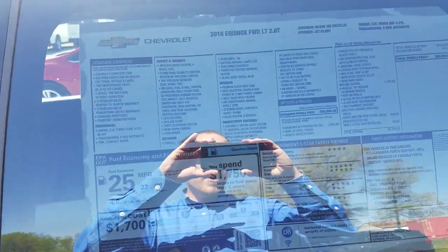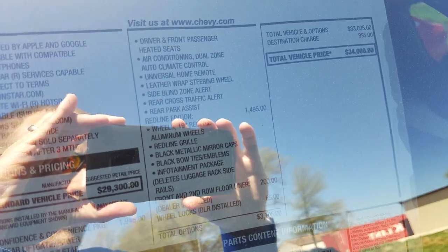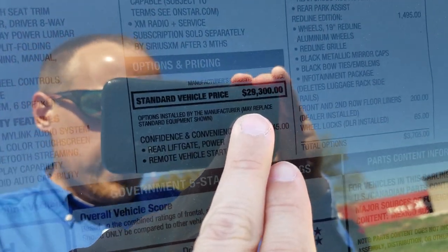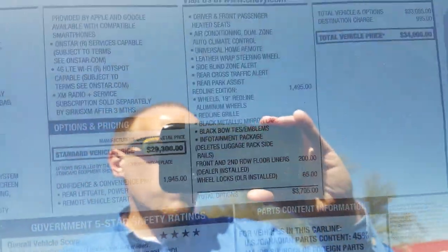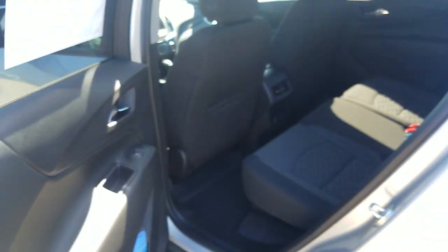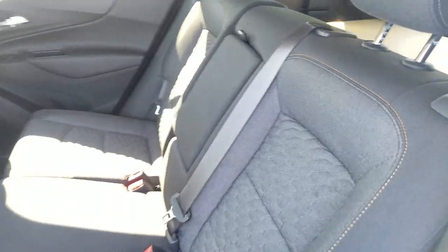Let's pause here for a second — I want to show you the window sticker. It's tinted glass so it's a little harder to see. The MSRP is $34,000 even. A standard LT with no extra stuff, no Redline, no convenience package, is $29,300. So about five grand more gets you what this one has. That's before rebates and discounts — there's almost six grand off on these right now, so depending on where you go the final price will vary.